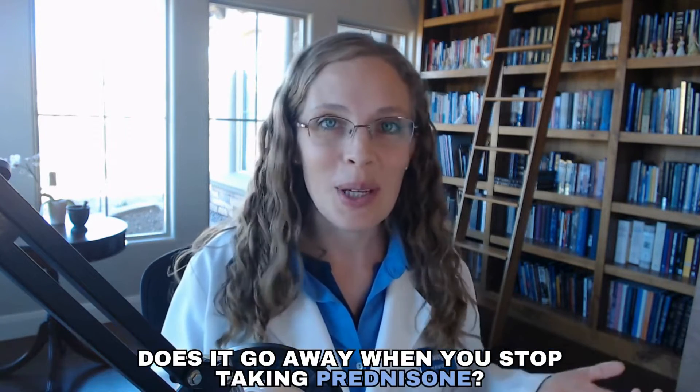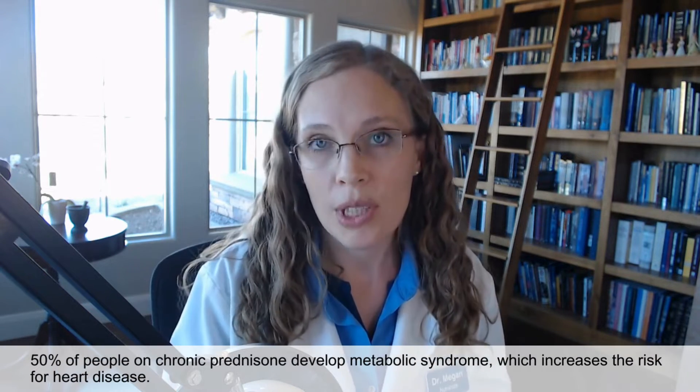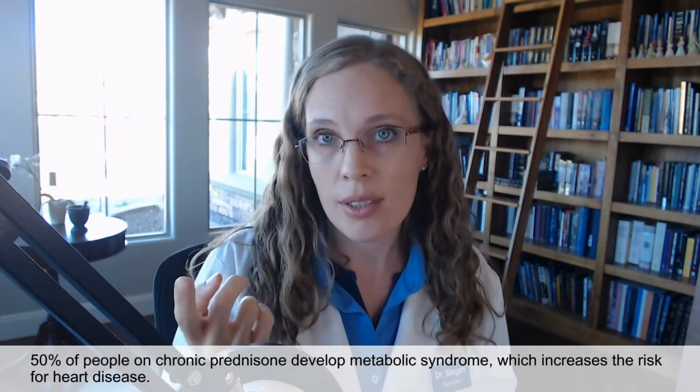Does it go away when you stop taking prednisone? Of those who get diabetes while taking prednisone, up to a third may continue to have diabetes after stopping. So it is possible prednisone can give you permanent diabetes. Additionally, 50% of people who take prednisone long-term — more than three weeks — can develop metabolic syndrome: a combination of high blood sugar, high blood pressure, and high cholesterol, all of which lead to heart disease.